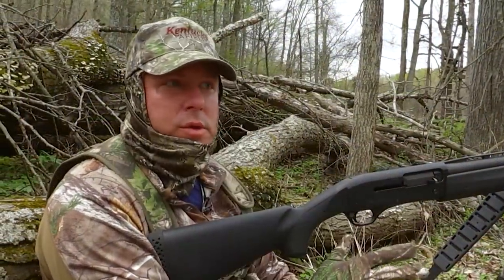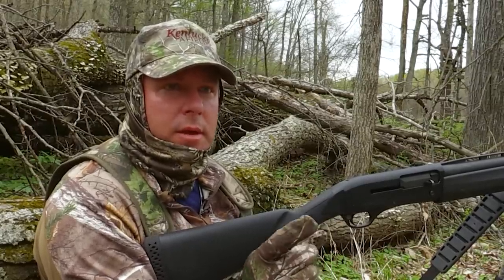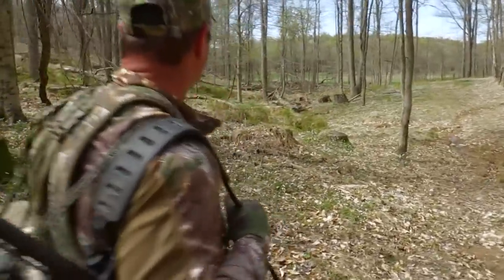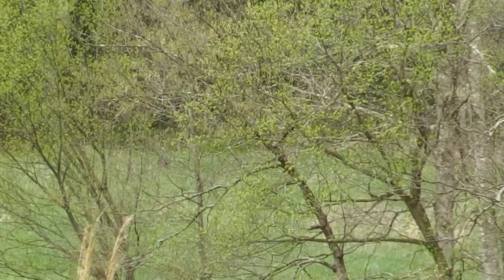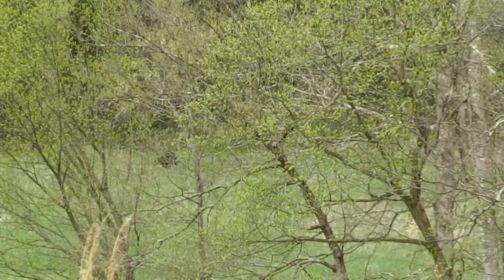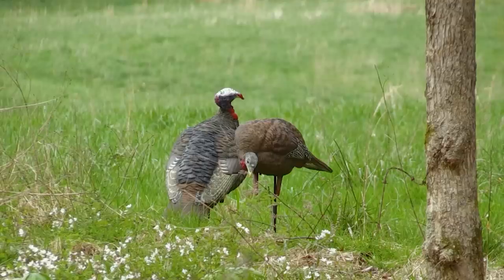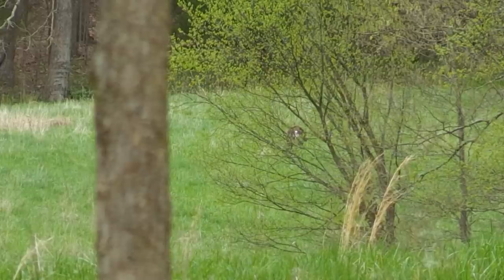So we hunted here this morning — we saw some jakes and never heard a gobble. We had a game plan set for this afternoon hunt. Walking in, before I enter any field I'll make sure I scan it as good as I can. Up there in the corner through the trees I see a black dot, and we start looking at it and it goes into full strut. We got our decoys set up, backed off — we're gonna try to call this turkey in. It's probably about 250 yards right now.